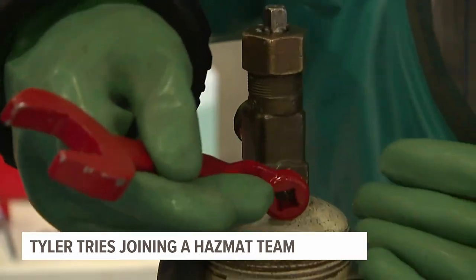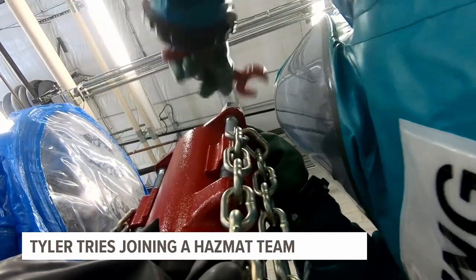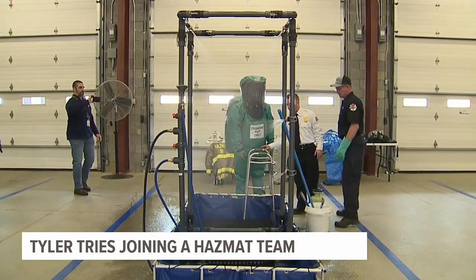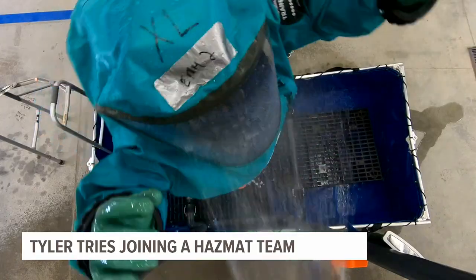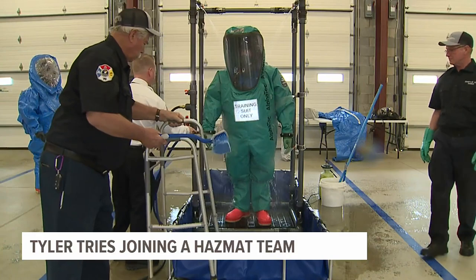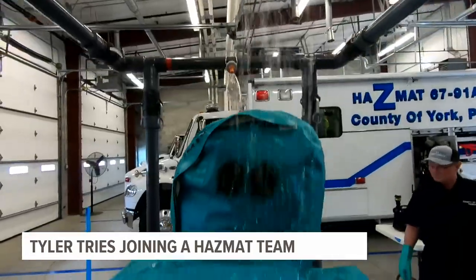Hazmat teams are exposed to several chemicals and substances while on the job. Once you're done, we're going to send you through a decon line, and their day isn't finished until going through the decontamination process. Put your hands up. Turn. Someone's also going to be spraying you off. You're going to make sure that you're clean, and that once you take your suit off, you're not going to have any contaminants on your body.